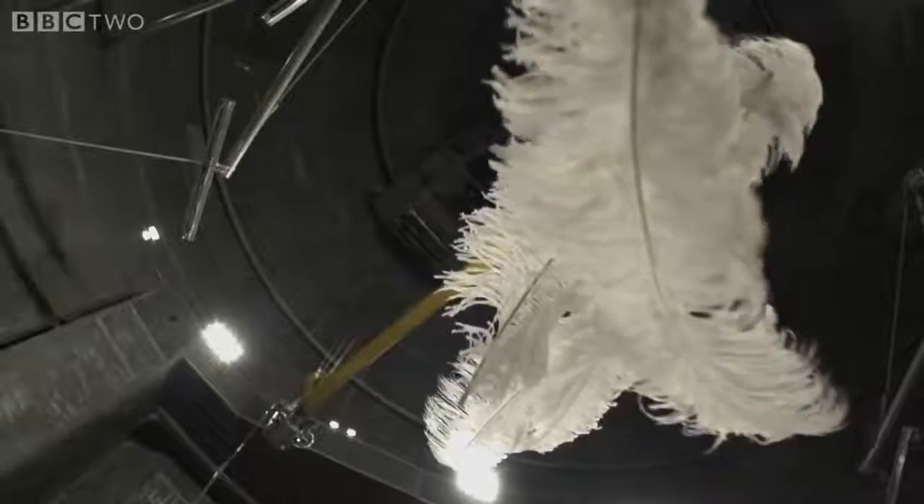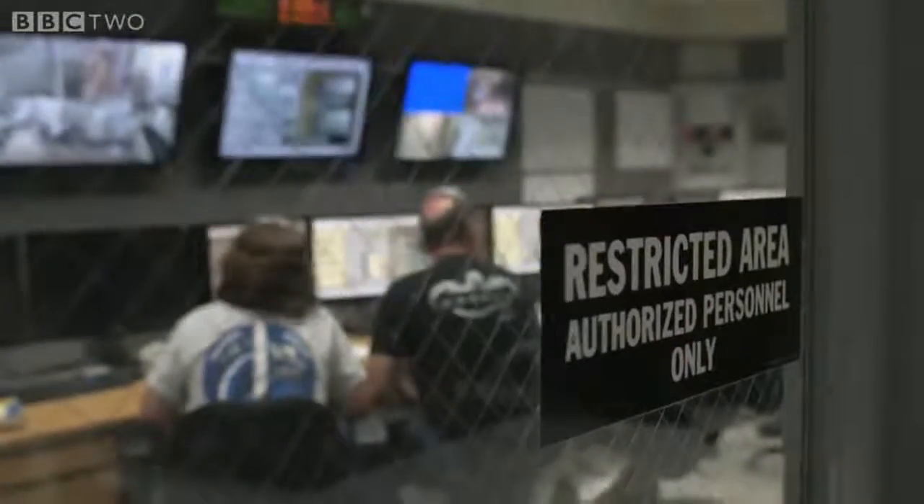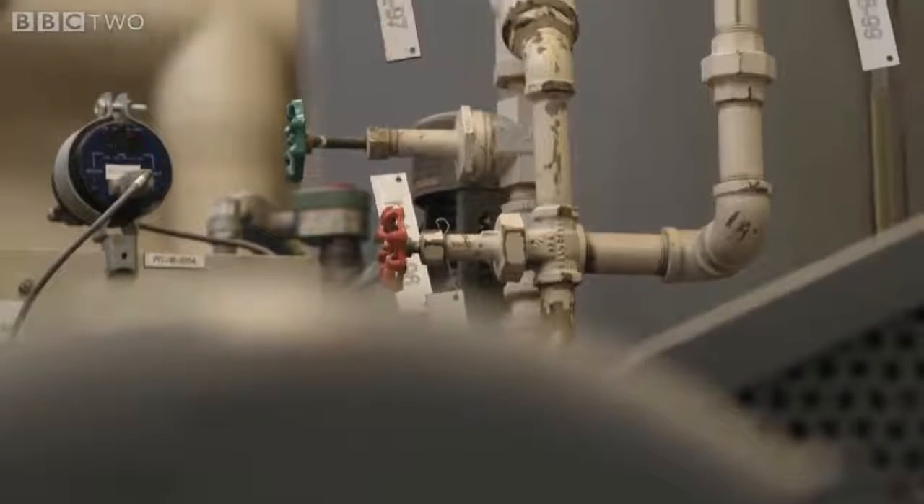So, in order to see the true nature of gravity, we have to remove the air. We've been pumping down for the last 30 minutes, but once it's complete, there's a near perfect vacuum inside.